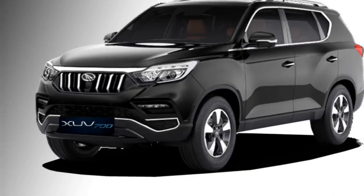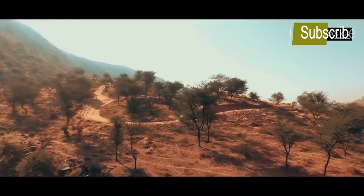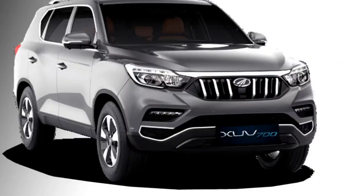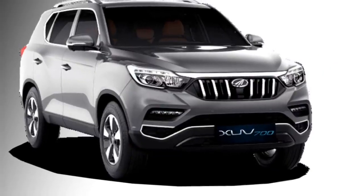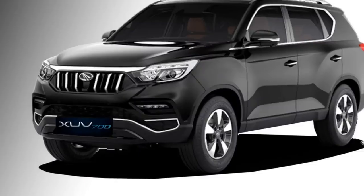The SUV gets a number of standard safety features, including ABS with EBD, lane-keeping assist, multiple airbags, autonomous emergency braking, adaptive cruise control, hill assist control, and a rear parking camera with sensors.